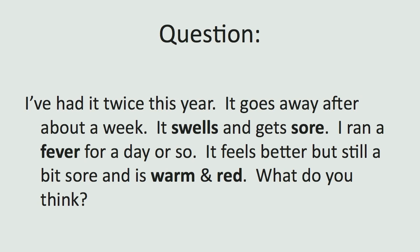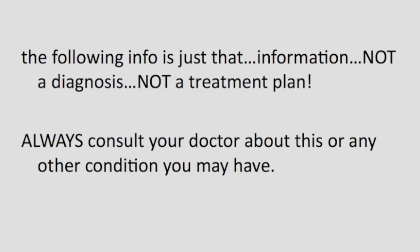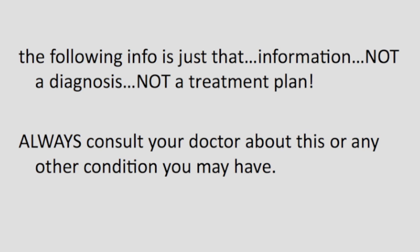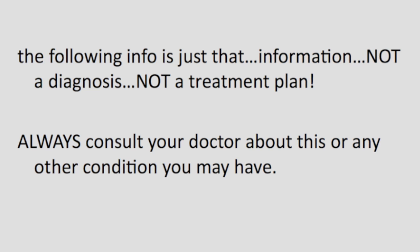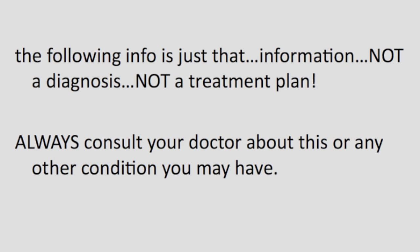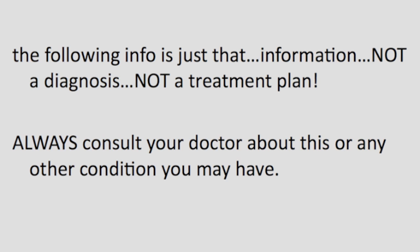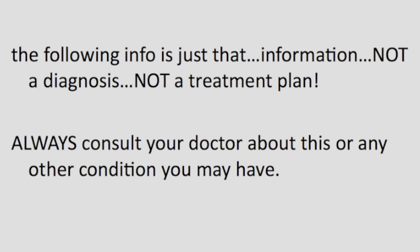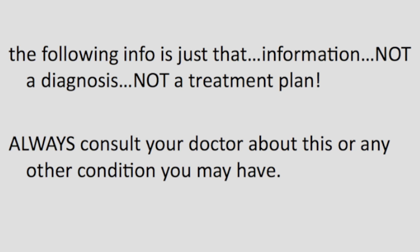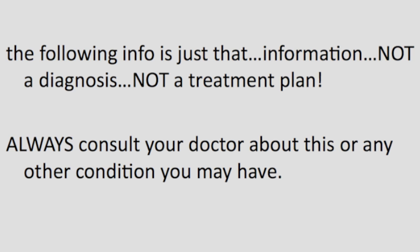Let me point out to you, Bill, and to everyone watching — this is simply for information. It is not and never was intended to be a diagnosis or a treatment plan. You always — and I repeat, always — need to see your doctor about this or any other condition, because you never know what might be going on. In the case of patellar bursitis, tuberculosis could actually be associated with the condition — it's rare, but it's possible. So always, when in doubt, go to your doctor and get it checked out.